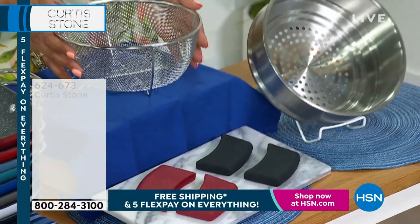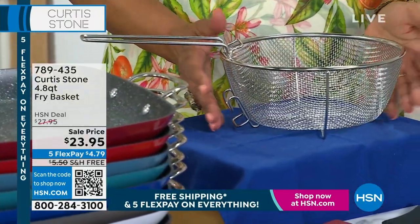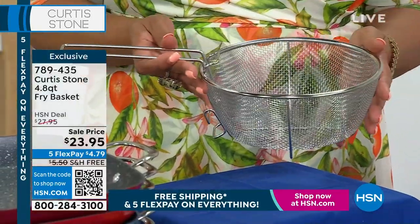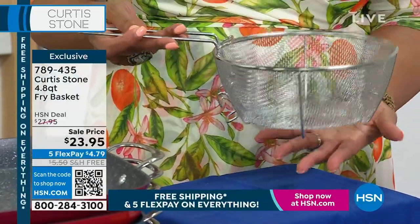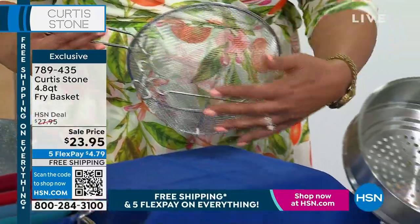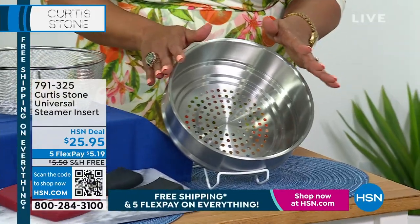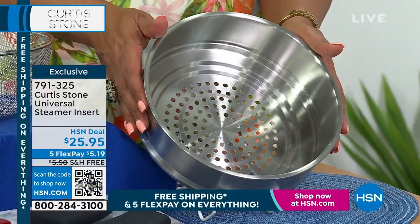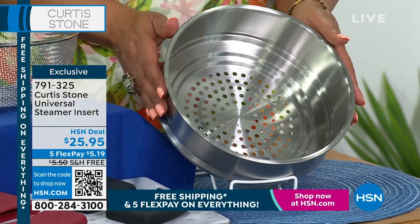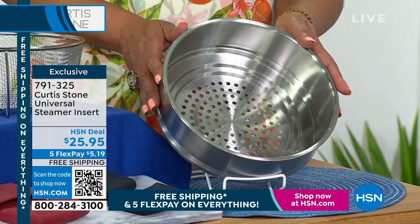Also the fry basket — you saw him frying up some wonderful panko shrimp. Fry up some chicken or steam some pasta — either way the fry basket we just reloaded. It always sells out and it fits perfectly into the stock pot. Because of the mesh, you can drain your oil and your water. And then the steamer — also very limited, very popular. A lot of this stuff sells out in the overnight hours, so do not wait. The steamer, you can stack the steamers — $5.19 to get home your steamer, free shipping, and five flex all day.